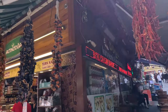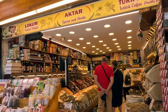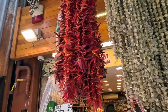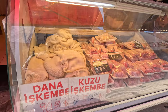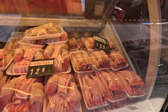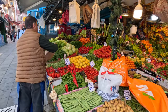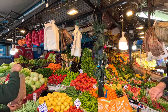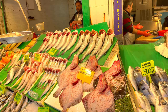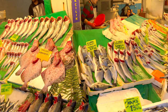We got some dried peppers, actually dried eggplant here, and tomatoes. We got some sheep feet. He just threw a bucket of fish — that's the first-class market!